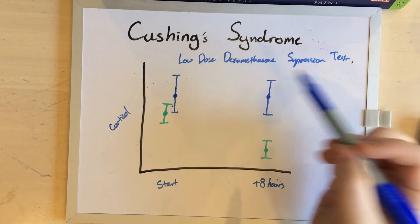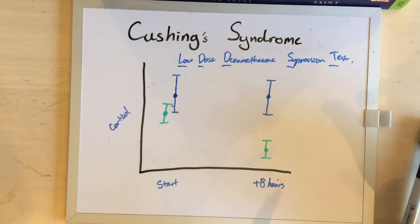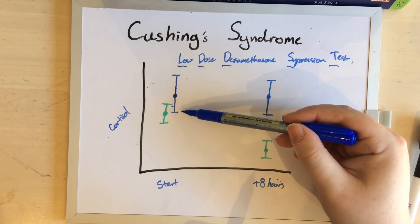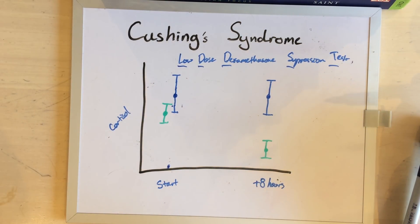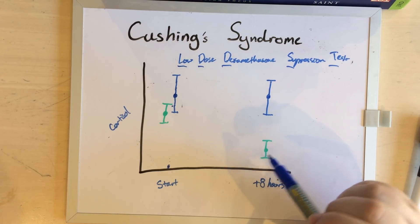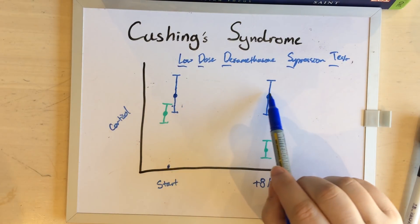Another common test we do for Cushing's Syndrome is called the low-dose dexamethasone suppression test, or LDDST for short. In this test we're also measuring the cortisone levels in the dog. In a normal dog and a Cushing's Syndrome dog there is going to be some overlap, but at the start once we've taken our sample we give them a low dose of dexamethasone. In a normal dog, the negative feedback loops will then tell the dog to produce less cortisone of its own, and so over a couple of hours their cortisone levels drop. However, in a dog with Cushing's Syndrome those tumours either in the brain or on the adrenal glands just don't care, and so their cortisone levels stay roundabout the same.